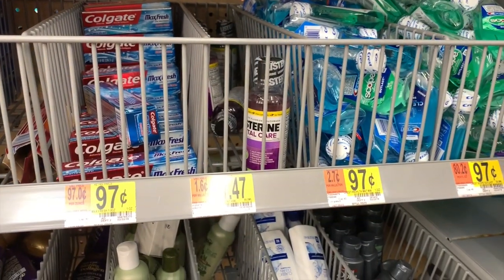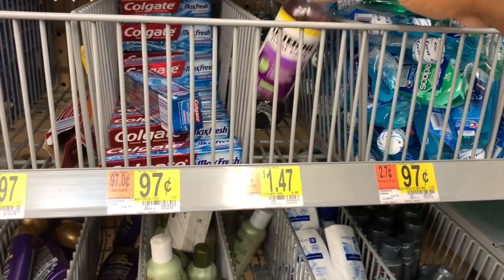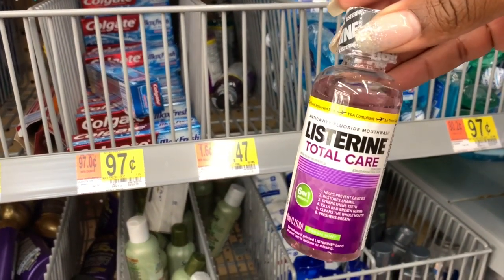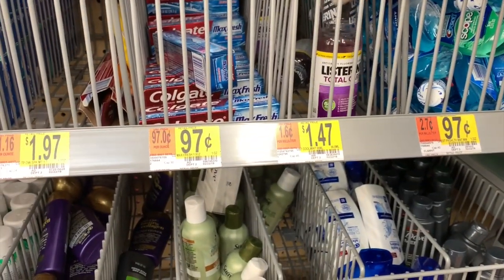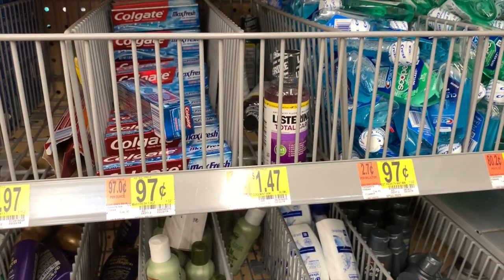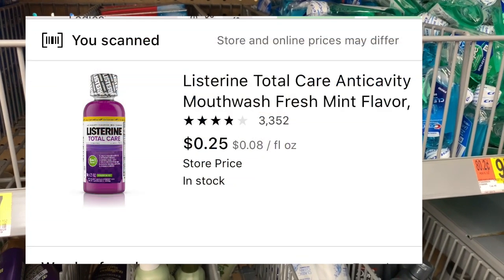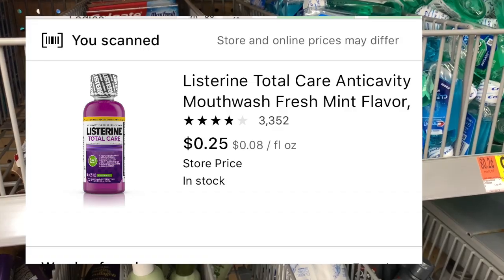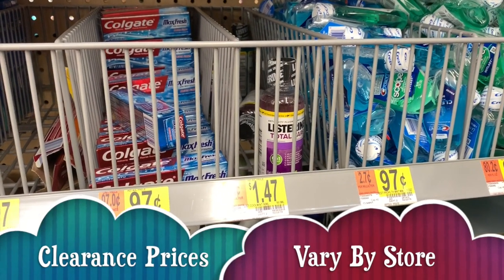I want to point out an awesome clearance deal — these little baby purple clearance Listerine, the Total Care 3.2 ounce. They are marked here for $1.47 but I just scanned them with the app and they are actually $0.25. That's a great deal on these little baby bottles, especially if you have some trips coming up like I do.